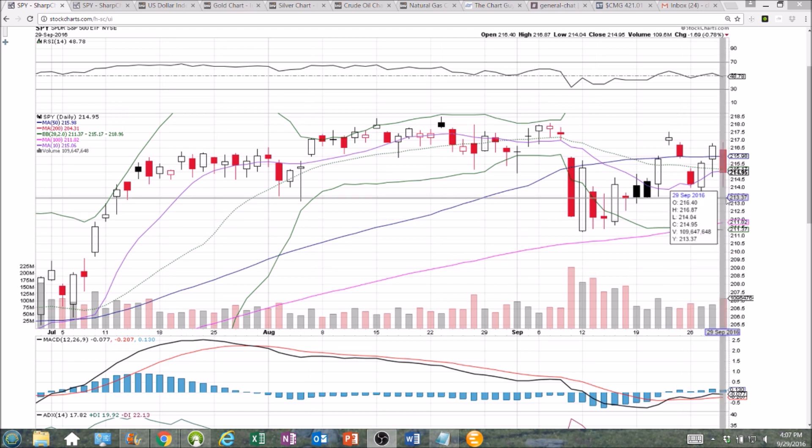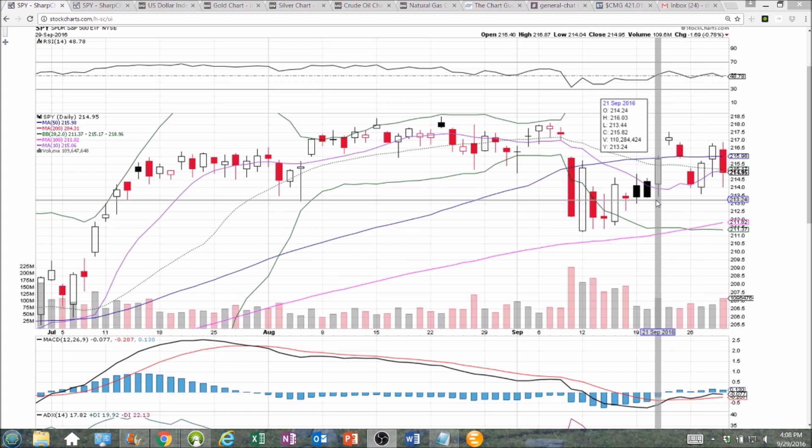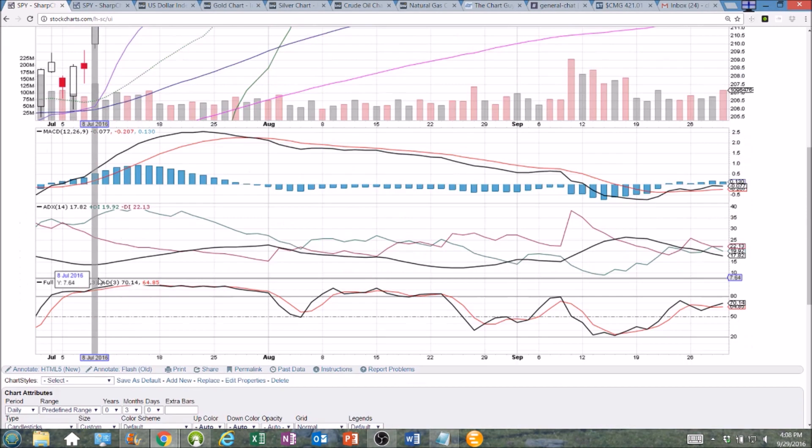So we're looking at support: the low of today at $214.04, looking at $213.62, and $213.44. We're still maintaining these higher lows, and we've got a tightening pattern forming.